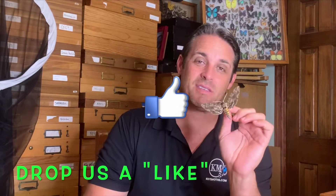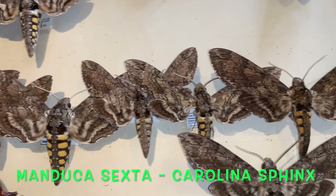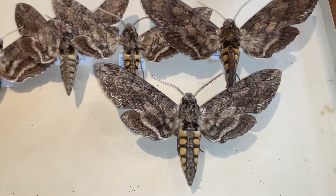Today we're going to focus on one of our big gray Sphinx moths. This is a moth that if you've ever grown tomatoes, peppers, or potatoes in your yard, you get these big green worms that show up out of nowhere and destroy your crop. Well, this is Manduca sexta — the tobacco hornworm — and their caterpillars are one of the worst pests known to man in the United States.